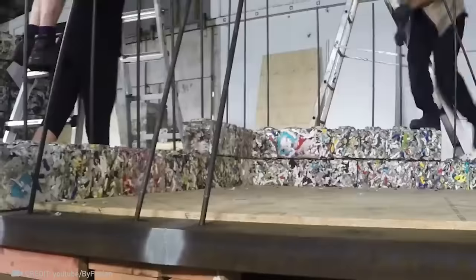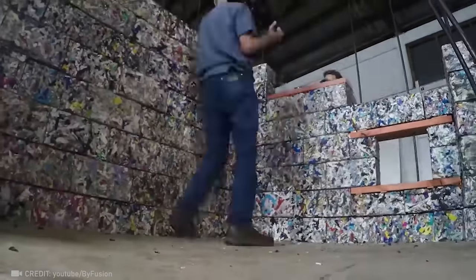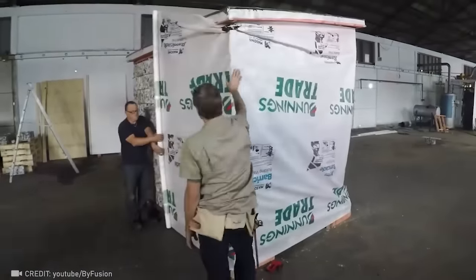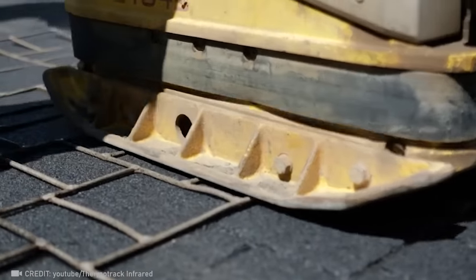Welcome to the dawn of a new era, where homes are made from 100% recycled material known as bi-block, which is proving to be even tougher than concrete. Get ready for some asphalt alchemy as ThermoTrak turns roads into cobblestone wonders.